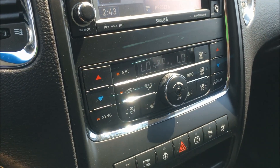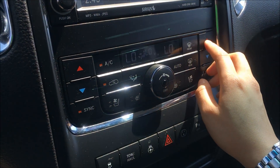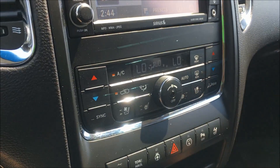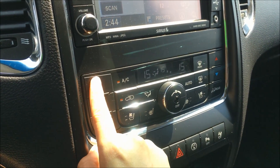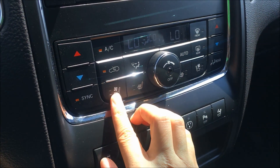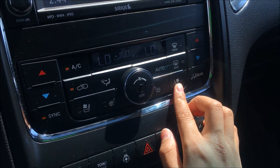Coming down we have your dual zone climate controls. That way if your passenger would like to warm up while you cool down, they have the ability to do that themselves, or you can sync it and change both. Also down here we have your vented seats and your heated seats, likewise for the passenger.